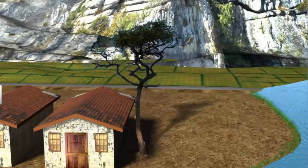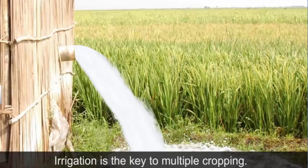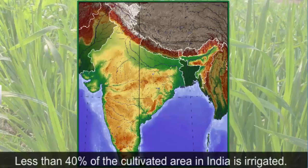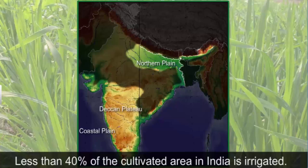Farmers in Palampur can grow multiple crops in a year because they are not dependent on rains — they have access to electric-powered tube wells to irrigate their fields. All villages in India are not as fortunate. Less than 40% of the cultivated area in India is irrigated, primarily in the northern and coastal plains. In regions like the Deccan Plateau, farmers are still largely dependent on rainfall for cultivation.